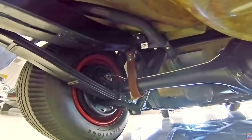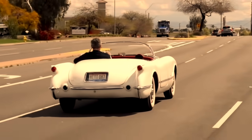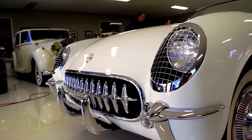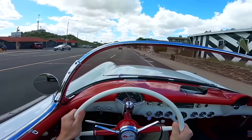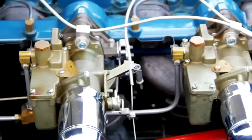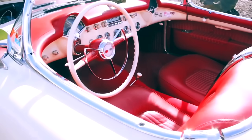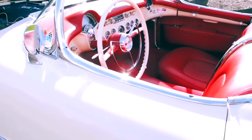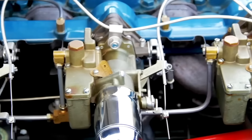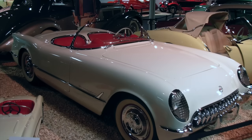The first-generation Corvette is commonly referred to as the solid axle generation, as independent rear suspension did not appear until the 1963 Stingray. The Corvette was rushed into production to capitalize on enthusiastic public reaction to the concept vehicle, but expectations were largely unfulfilled. It featured an inline six and a two-speed Powerglide and was convertible only, with the sole options being a heater and an AM radio. All 1953 models had red interiors, polo white exteriors, and painted blue engines. John Wayne's '53 Corvette is now on display at the National Automobile Museum in Reno.